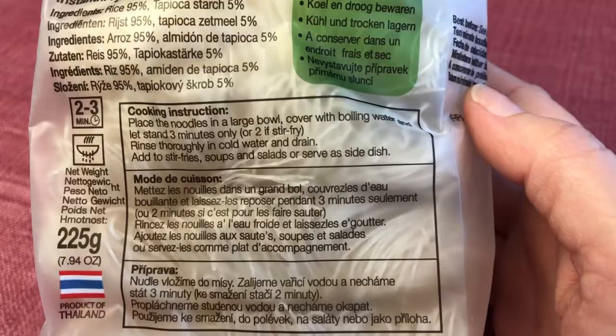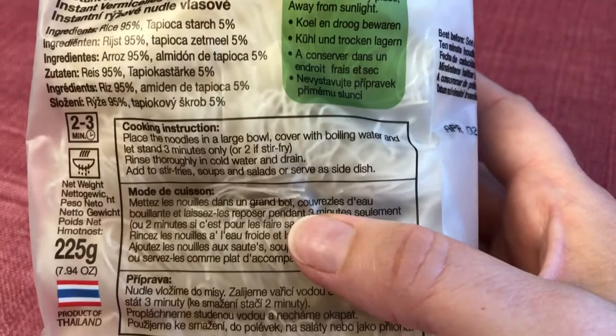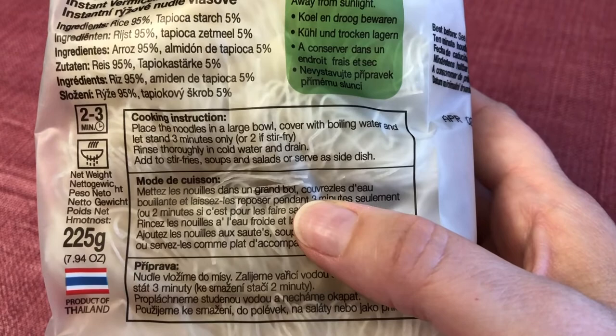These are the noodles I'm going to use — they're instant rice vermicelli noodles, some big kind of crazy noodles. I think it'll be a lot of fun in the soup. The instructions say to place the noodles in a large bowl, cover with boiling water, and let stand for three minutes only. Then rinse them thoroughly in cold water and drain them, and then you add them to soups or salads or stir fries or whatever dish you're making. I was going to just put them in the soup and let them cook there, but I guess I'll follow the instructions.